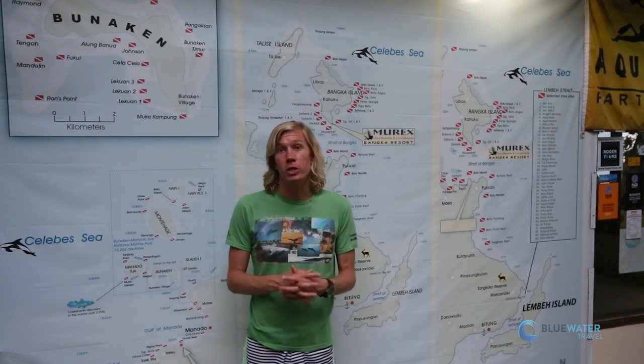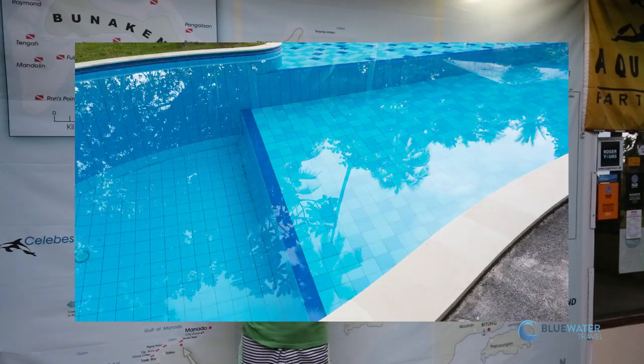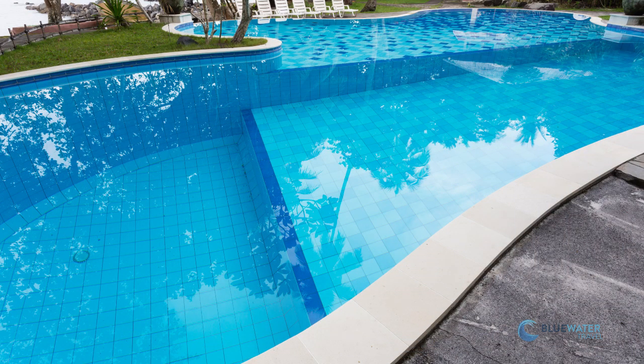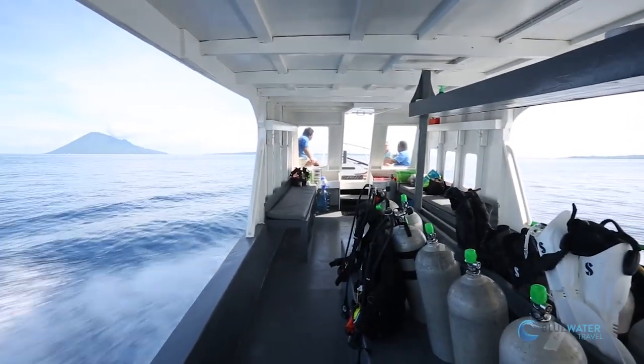The diving at Mir Exponado is fantastic with a wide amount of variety. You can dive Bunaken National Park, which is a protected area that has great wall diving and turtles. You can also do macro diving closer to the resort just minutes away, including the house reef right out front. A full range of courses are offered — PADI and SSI instruction. The pool is multi-tiered to help out with those classes. And when you're diving, the crew handles all your gear, so it's very easy to get in and out of the boats.